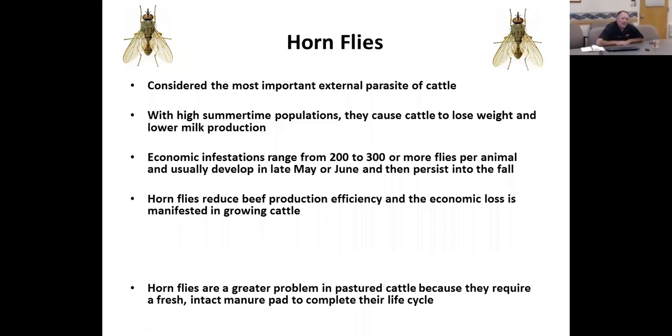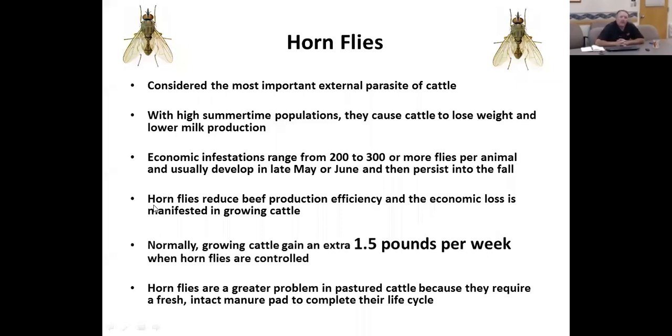If cattle have a body condition score below a five, then even 100 flies are really affecting them. Studies done across the nation — including ones by Owenby in the 1980s in Hayes, Kansas — show that growing cattle gain an extra one and a half pounds per week if you keep horn flies under 200 to 300 per animal.